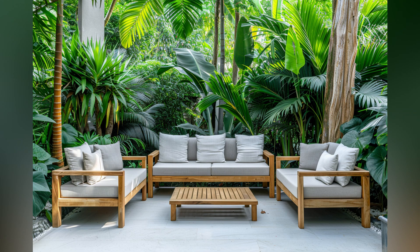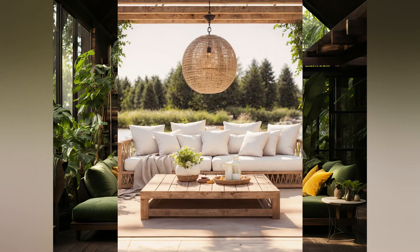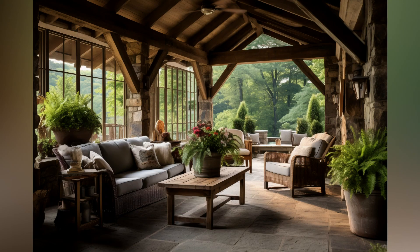In this space, we'll explore a myriad of ideas to help you design the ultimate outdoor retreat. From cozy seating arrangements and chic decor, to innovative lighting solutions and cozy fire pits, we'll guide you in transforming your patio, deck, or garden into an oasis of comfort.